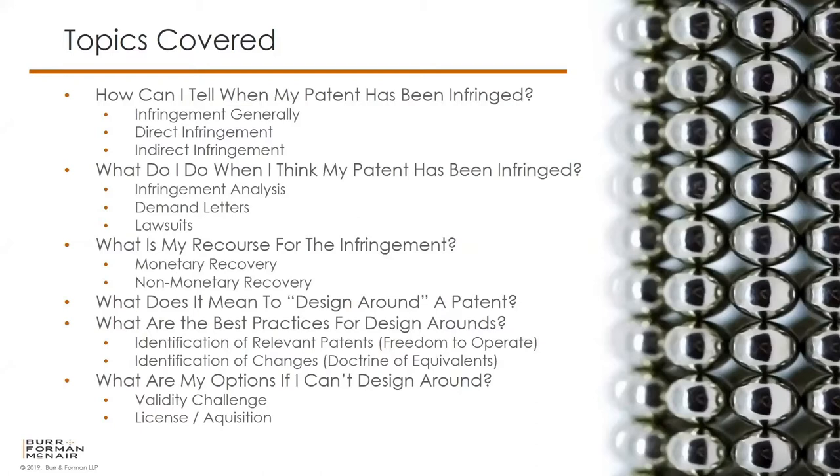Due to time constraints, I know that this is at a pretty high level, so if you have any offline discussions or questions afterwards, feel free to do that. Let's go ahead and dive into this topic. The first thing we're going to look at is: how can I tell when my patent has been infringed, and what do I do when I think my patent has been infringed? What is my recourse for the infringement? And then we'll switch gears into what it means when my competitor has a patent, and what it means to design around a patent.